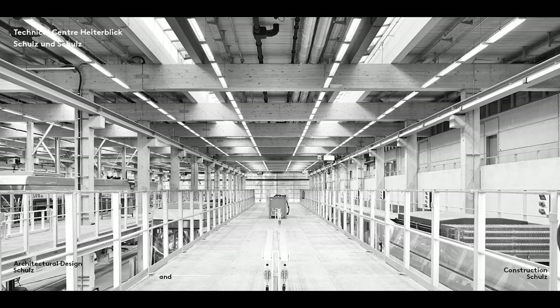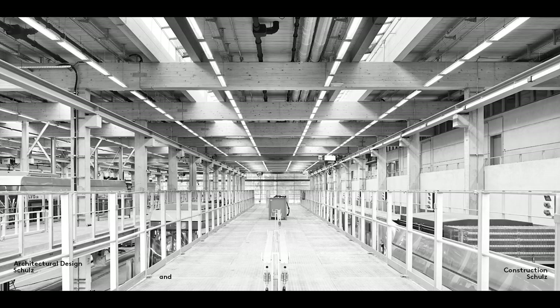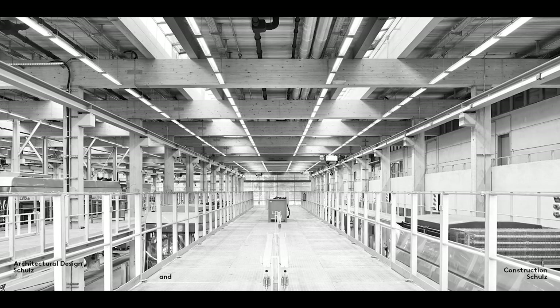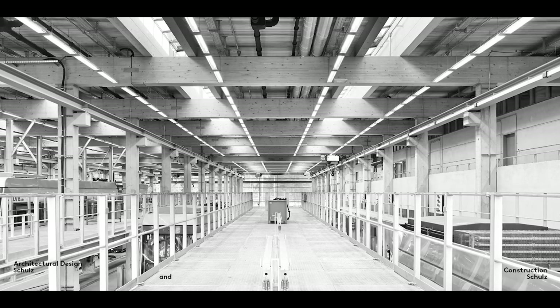Building services and building structure are said to be integrated, on the other hand, when the majority of cables, pipes and ducting runs at right angles to the joists or girders, and so must pass through them or in a secondary layer above them. We applied this integration principle in our Leipzig tram depot.